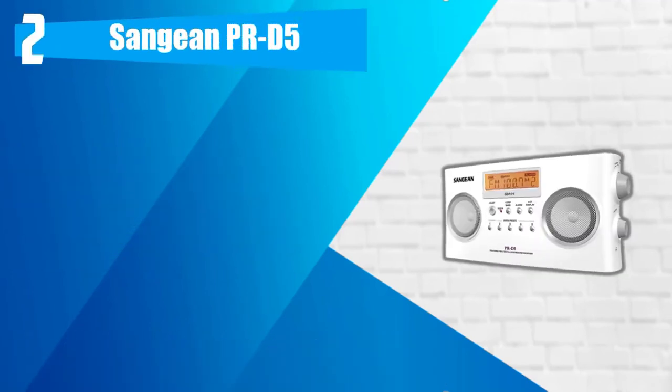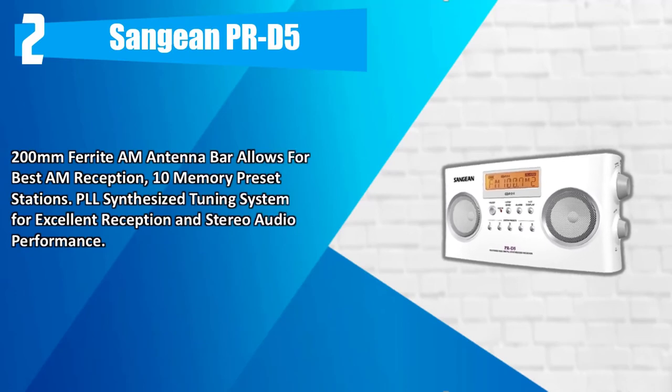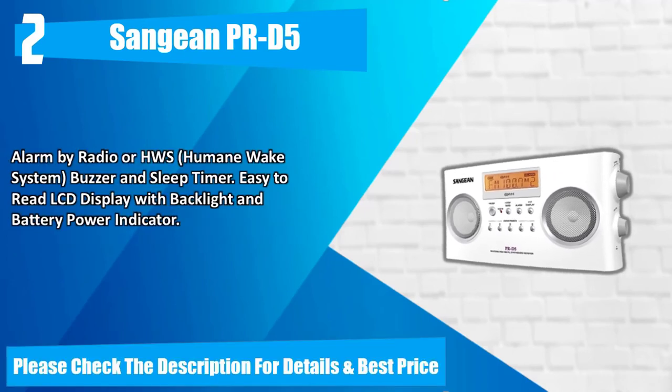Please check the description for details and best price. Number 2: Sanjian PRD5. A 200mm ferrite antenna bar allows for best reception, with 10 memory preset stations. PLL synthesized tuning system for excellent reception and stereo audio performance. Alarm by radio or HWS humane wake system, buzzer and sleep timer. Easy to read LCD display with backlight and battery power indicator. Please check the description for details and best price.